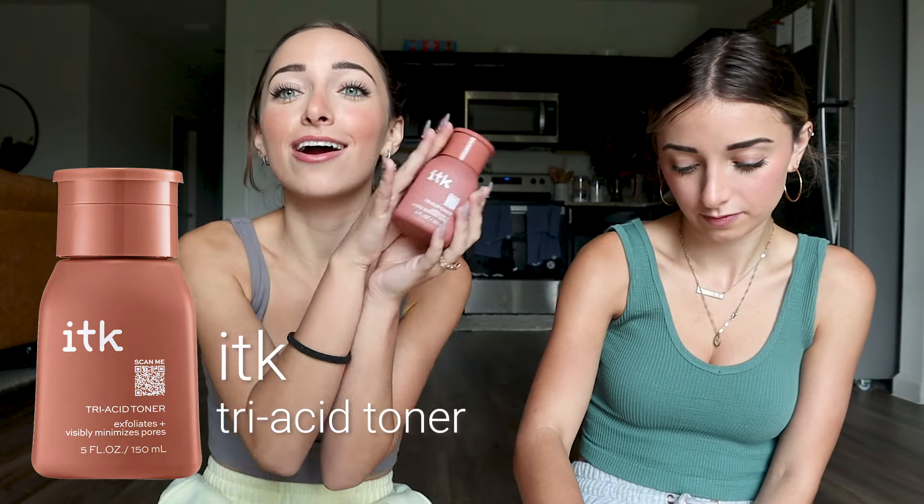We also have our handy dandy toner. If you have sensitive skin, I'd recommend using it every couple of days. It has a trio of gentle acids in it — and I know you're going to say 'acids, no,' but they're actually really good for you. They help exfoliate in a gentle way. Anytime my skin is feeling bogged down, I use the toner and straight up the next day I am glowing. It's amazing.